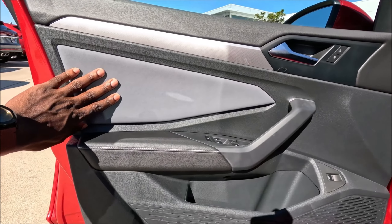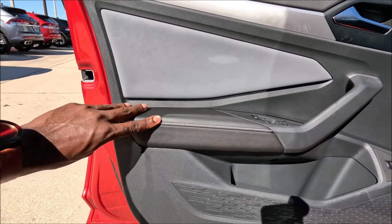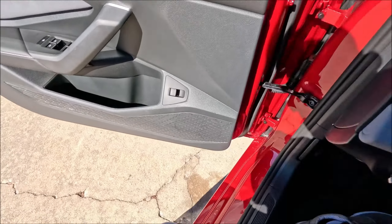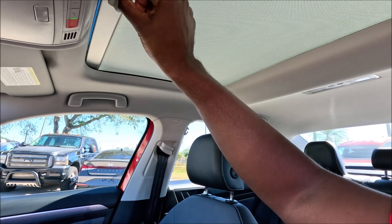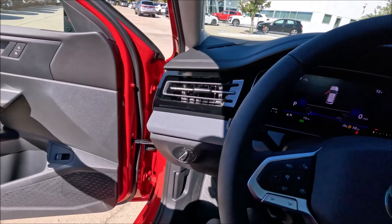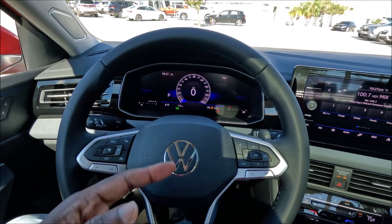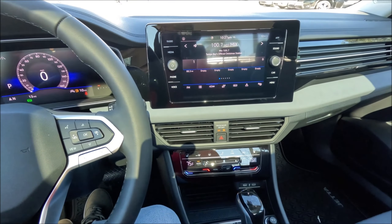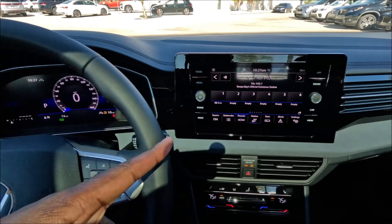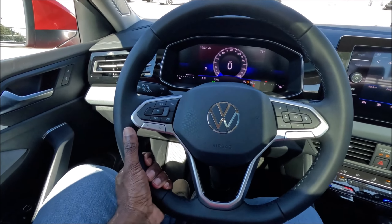Now let's look at the lighting on the new 2025 Jetta refresh. You can see the beautiful LED running lights, switchback turn signals, headlamps, and high beams all illuminated — everything looking fresh and seamlessly flowing into that chrome front piece. At the rear you can also see the new tail lamp bar going across, connecting to the lettering in the center and continuing on the other end.